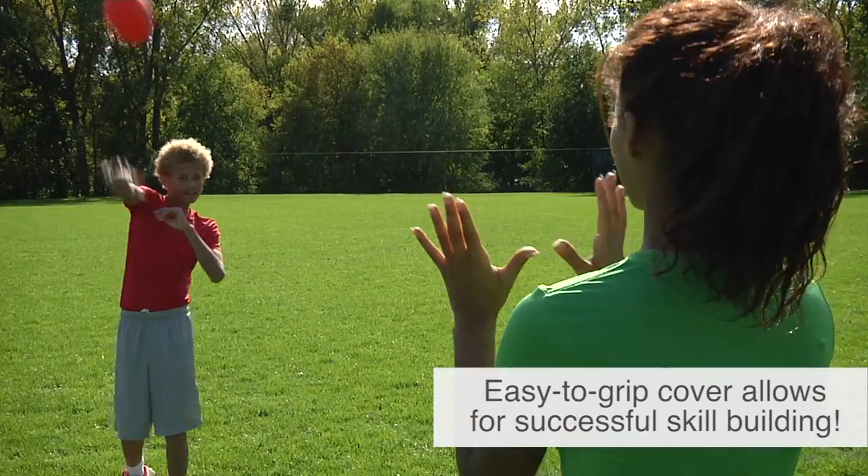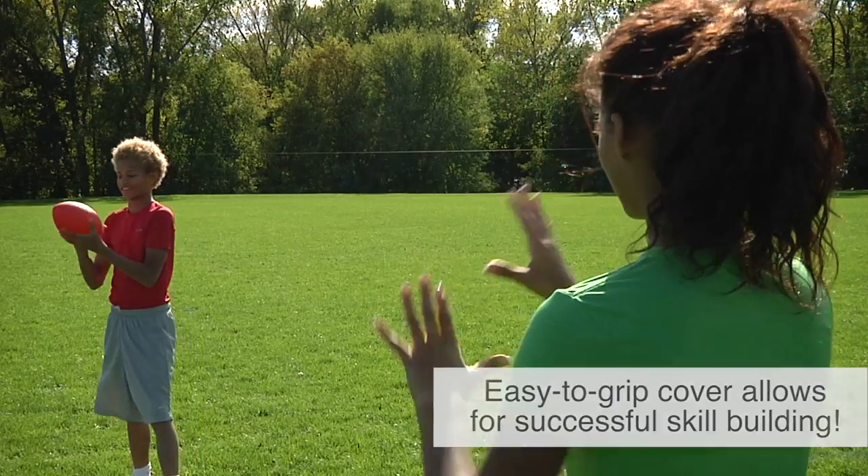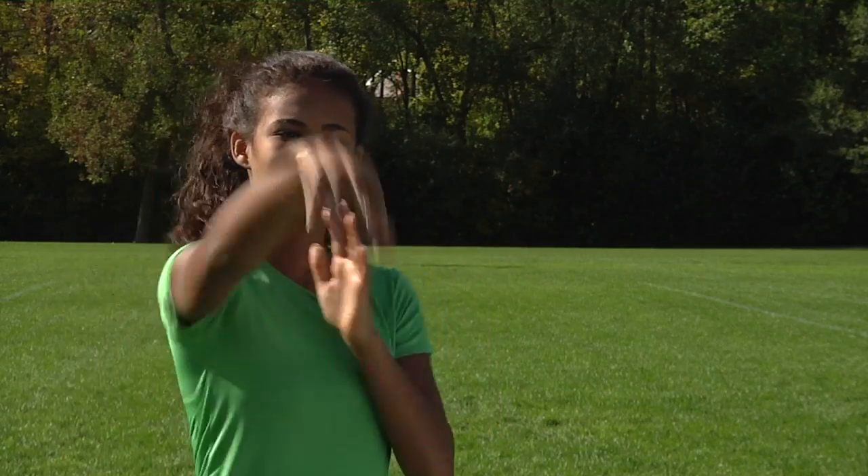Soft play balls feature a tacky surface that provides an easy-to-catch, confident grip, no matter what age or skill level.